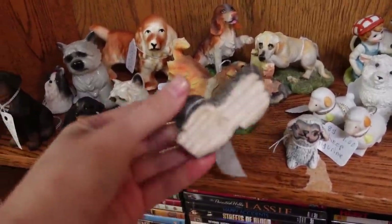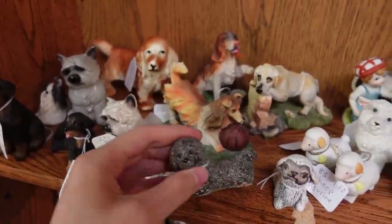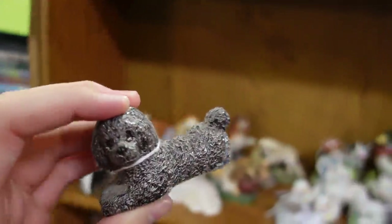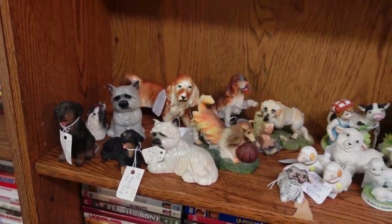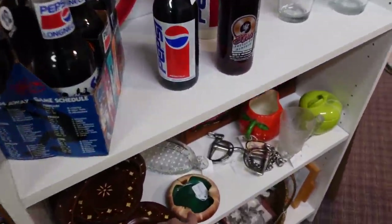Look at this little poodle. It's $3. That's not bad. I like the texture on it. Isn't that fun? Look at that one — that's a cool ashtray. I like that green in there.